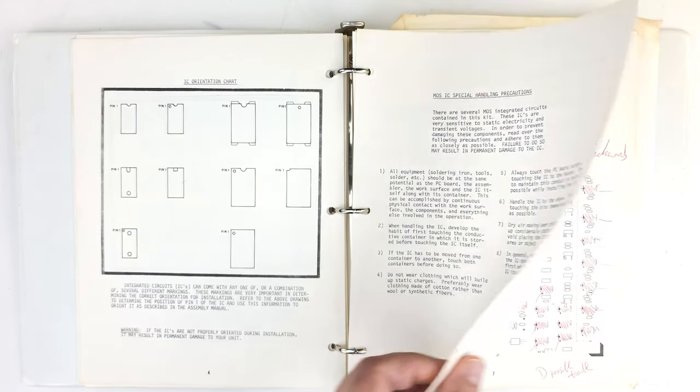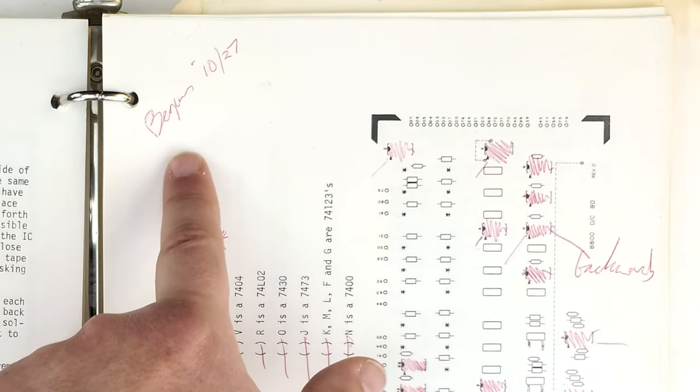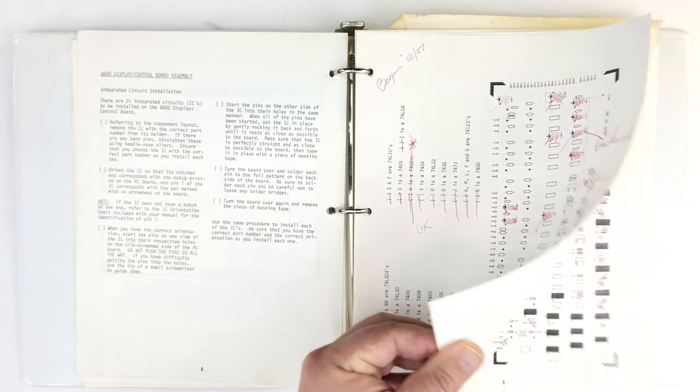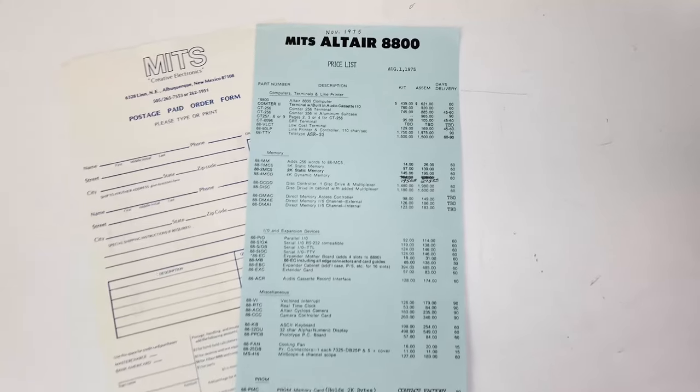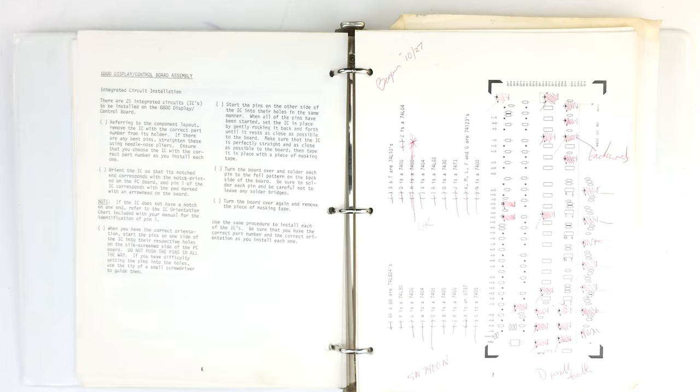The guide then gets into the nitty-gritty of construction, and one of the first things we see here are the builder's check marks and notes as they proceeded through the build. I love these — they are sort of an archaeological record that gives us insight into how this kit came to be, how complete it was, and how far along the builder got. We can see they were working on the front panel here. I think this note in the upper left says 'begun 10/27' so late October. That's another hint as to when this kit was purchased. I can see his strikethroughs as he installed each component.